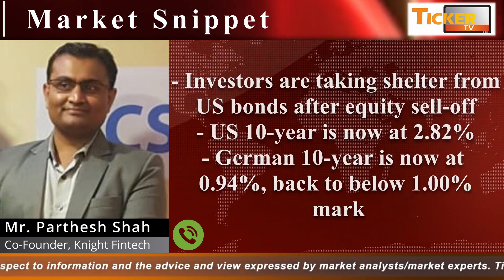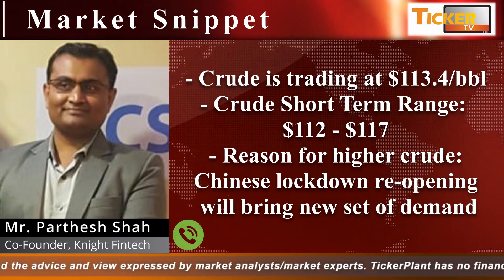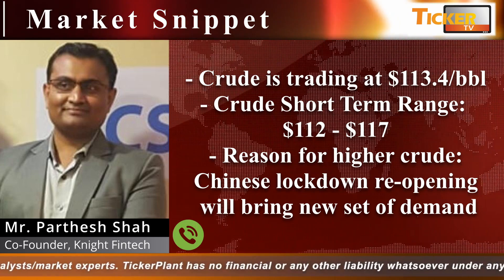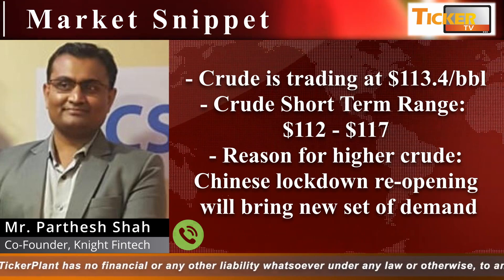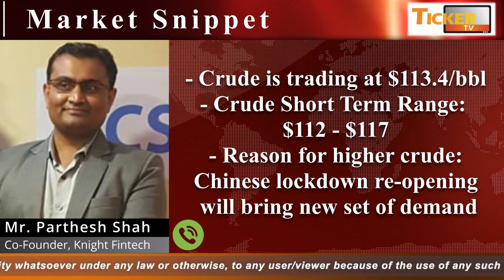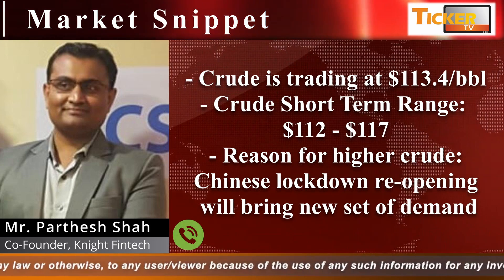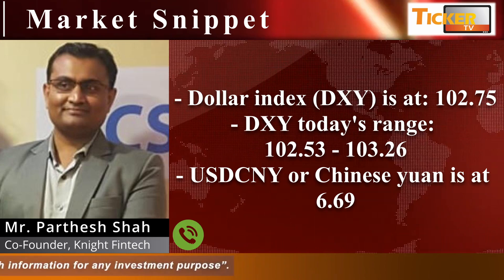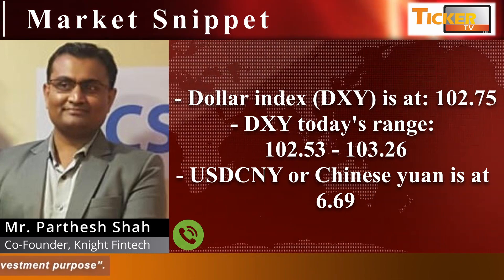In the crude oil market, crude is inching up, currently trading at $113.4 per barrel. The short-term range for crude seems to be $112 to $117. Chinese lockdown reopening by 1st June will bring a new set of demand, which is taking crude prices higher.